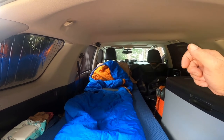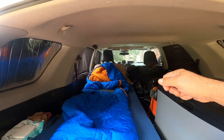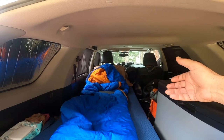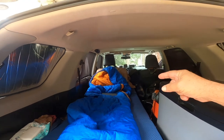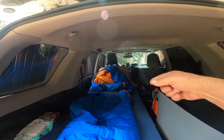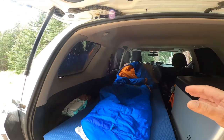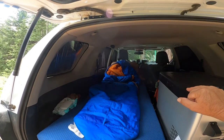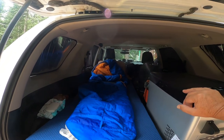Even if I do get cold, I can remote start the 4Runner. I always leave the heater on full blast, so when I remote start it, the heater turns on, runs for 15 minutes and shuts off automatically. So it warms up, I fall back asleep, and the truck shuts off. And that is, to me, a great reason to sleep inside your vehicle, especially if you have remote start.